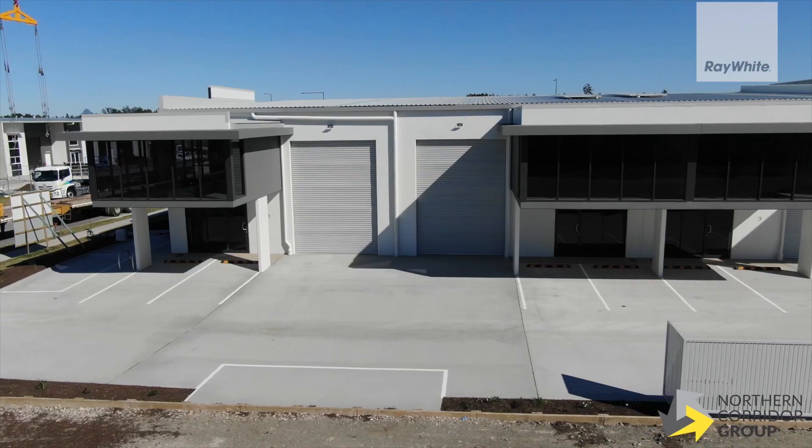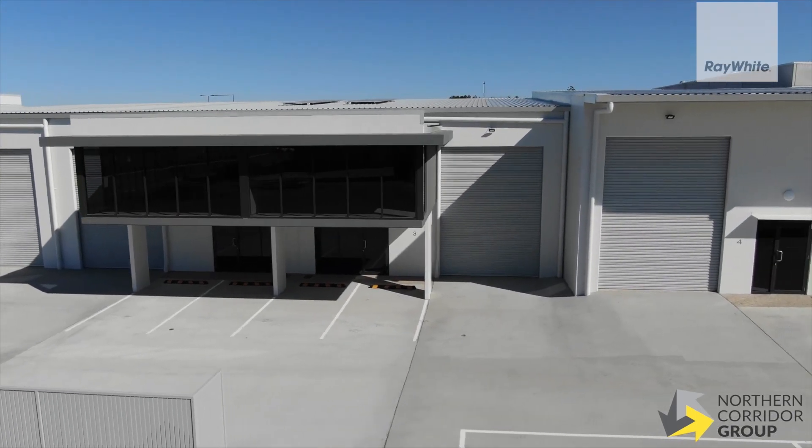Welcome to 18 Hancock Way, Aura Business Park. I'm Mike Shadforth from the Northern Corridor Group, and with great pleasure I want to present to you one of the smartest designed industrial properties I've seen to date.